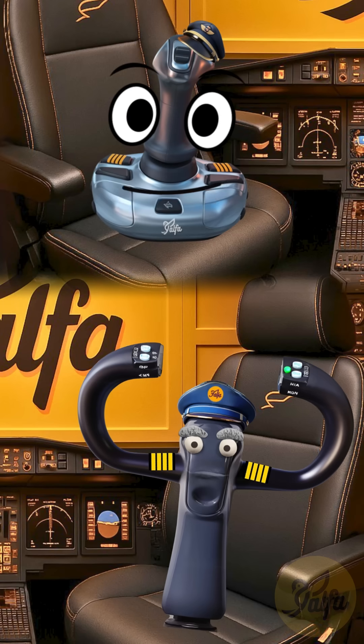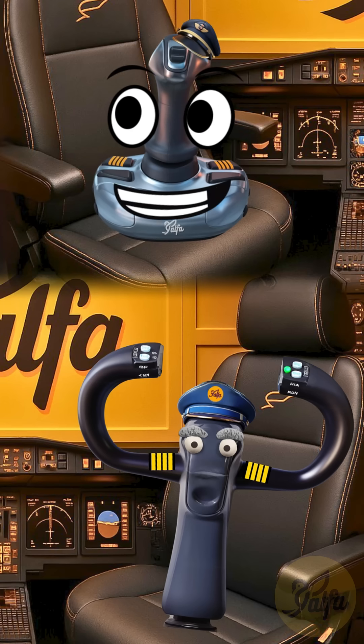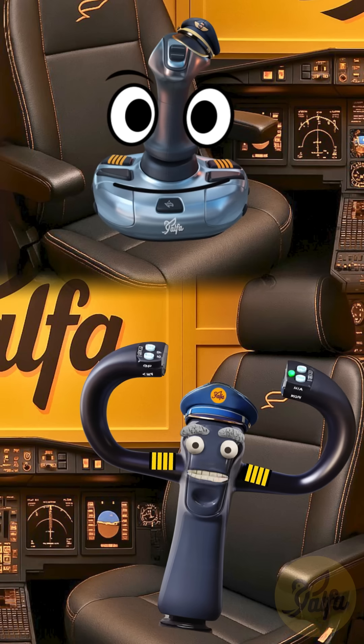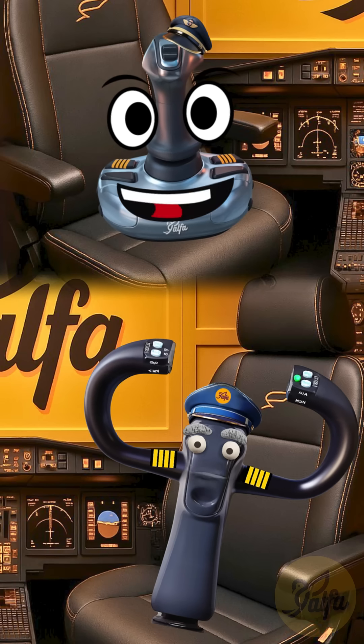Safety is always, always the top priority. If anything compromises a safe, stable landing, we have a standard, mandatory procedure we execute immediately. We don't just hit the brakes in midair — we pour on the power and go around.